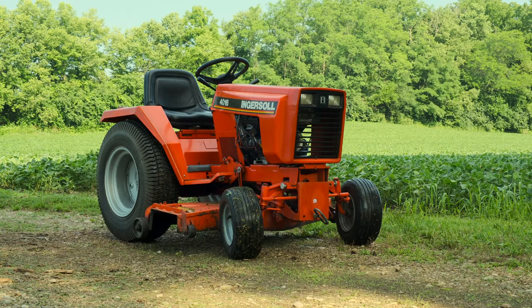The title of this video is not clickbait. This here is the Ingersoll 4016 — an 800-pound tank of a lawnmower from 1995, but it's also so much more. It's a part of Ingersoll's long-standing line of garden tractors. So today, let's take a look at the history of these incredible machines, why anyone would want one, and if you should consider getting one today.